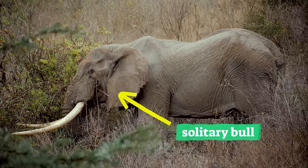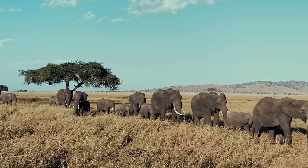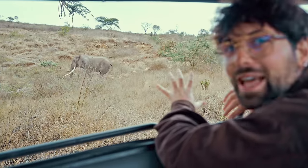There's an elephant — the first elephant we see. There's a solitary bull. When I was researching for this video, I completely fell in love with elephants.